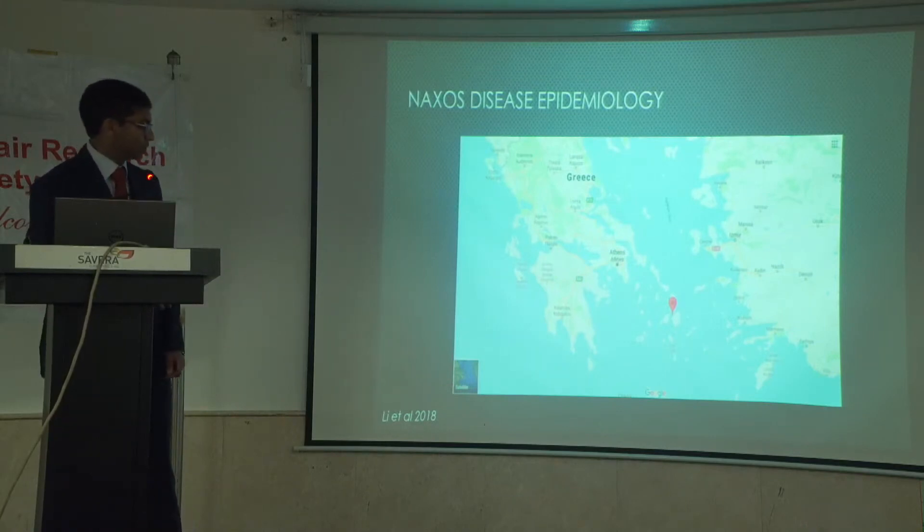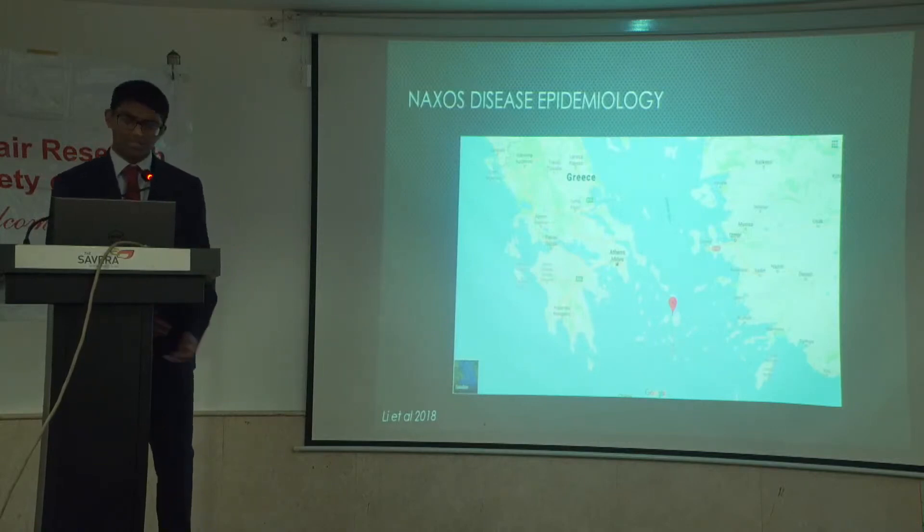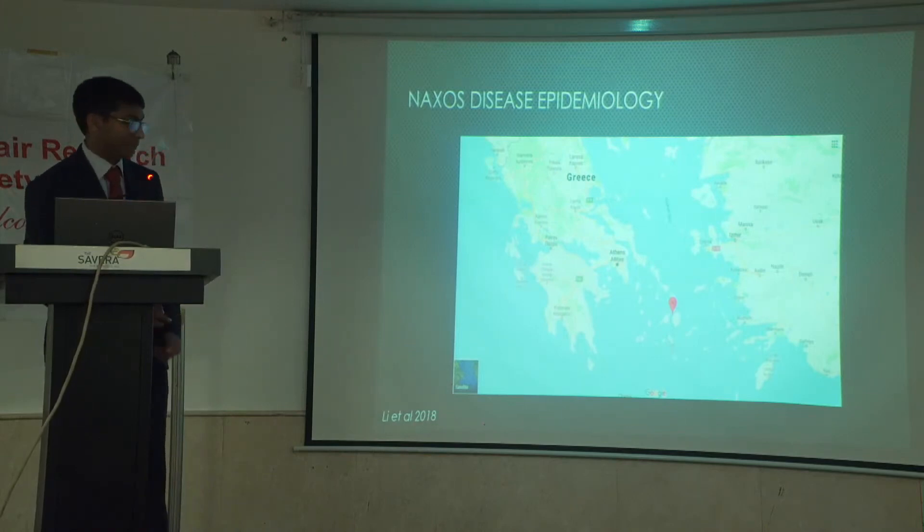Naxos disease is most common in this area of the world and around the Mediterranean Basin. It has been seen further afield — even in places like India — but these tend to be more sporadic cases or related syndromes, not Naxos disease itself.